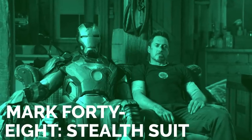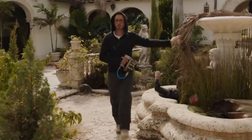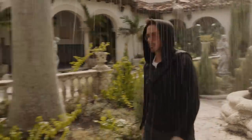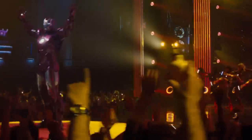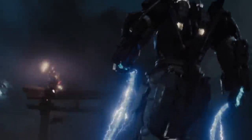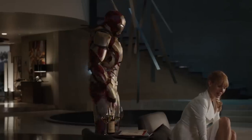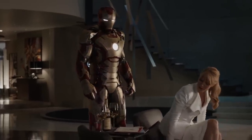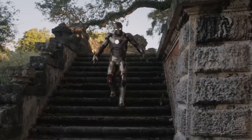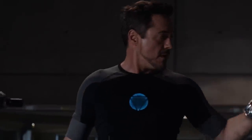Mark 48, stealth suit. Even those with showboat tendencies and big personalities like Stark have to go unnoticed sometimes. Sure, Tony loves to flaunt what he's got, but there are times when he needs to fly under the radar in every sense of the word. When you've got a sensitive mission to adhere to, or a bad guy to take down, the element of surprise is priceless. Enter Mark 48, a super stylish yet highly stealthy suit that ticks all the boxes for saving the day. By this point, Tony was no stranger to tinkering with stealth suits, but it's this version that stands out more than the rest.